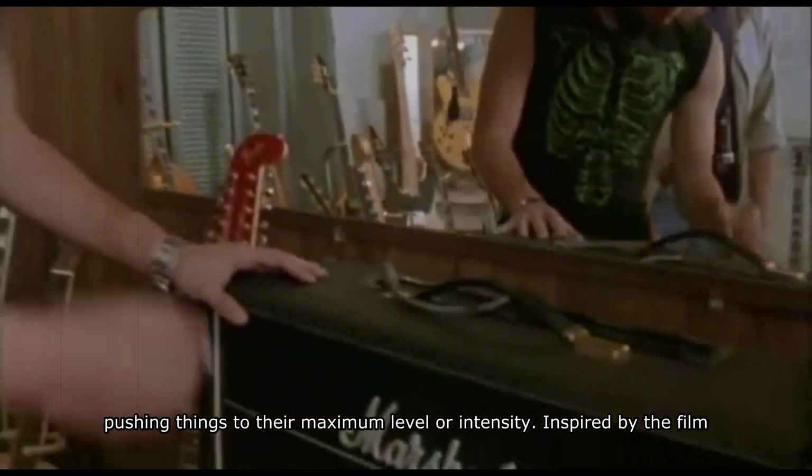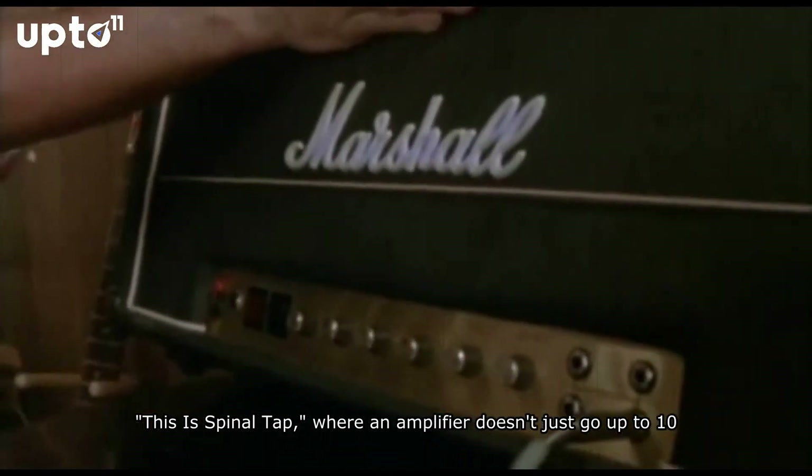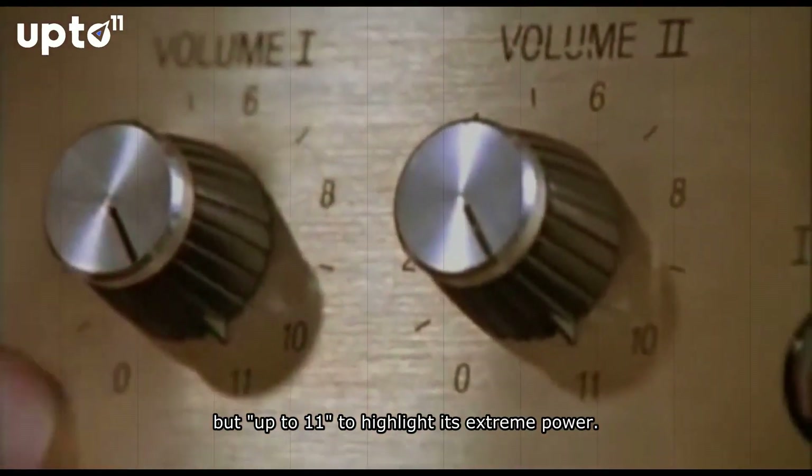It is inspired by the film This Is Spinal Tap, where an amplifier doesn't just go up to 10, but all the way up to 11 to highlight its extreme power.